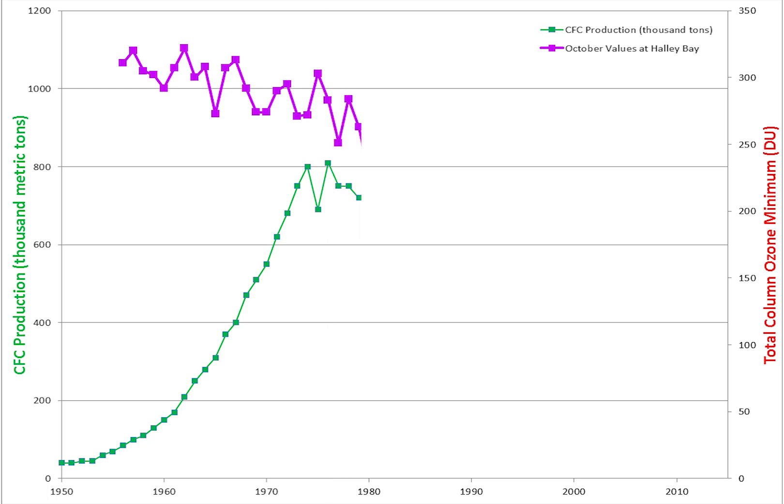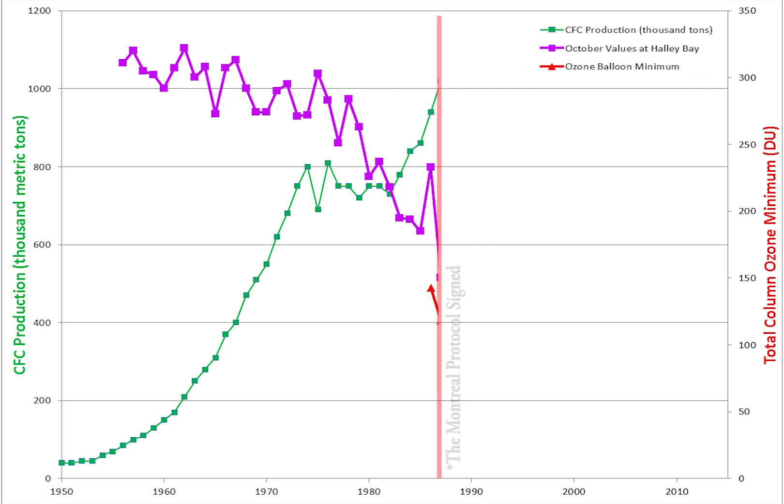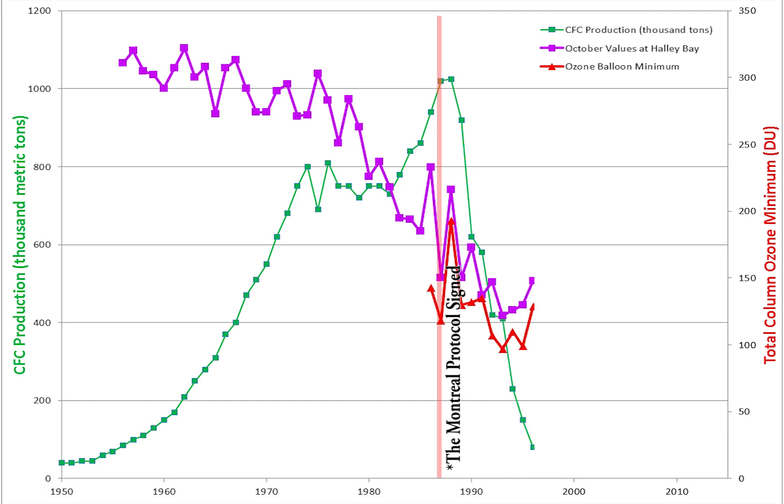In the early 80s, the depletion increased dramatically, and the need for controlling CFCs became urgent. In 1987, 27 nations signed the Montreal Protocol to reduce substances that deplete the ozone layer. A further worsening of the ozone depletion was avoided, but natural processes remove CFCs at a very slow rate.